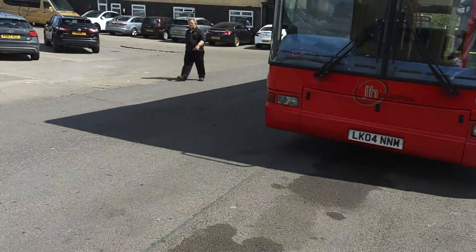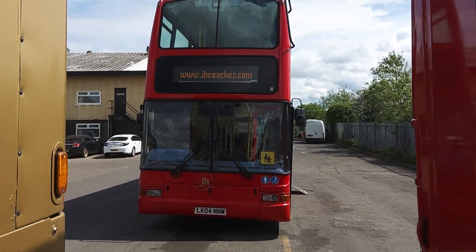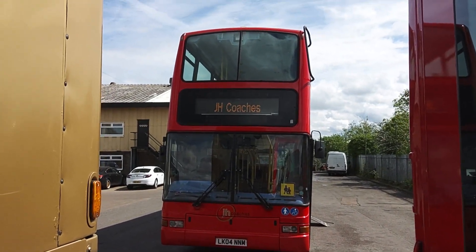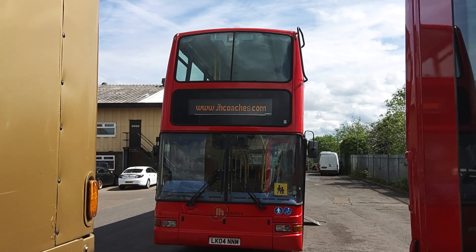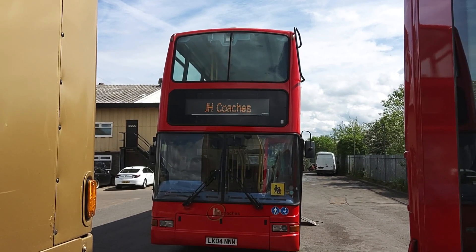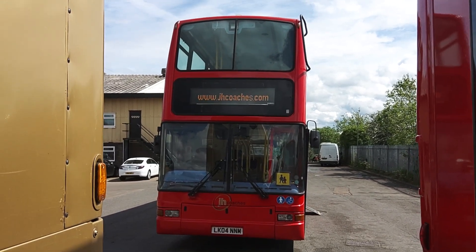As I said, there are seven of these — all Euro 5 compliant, 2004, O4 registration Volvo B7TL Plaxton President, 66 seat PSVAR compliant double deck buses.